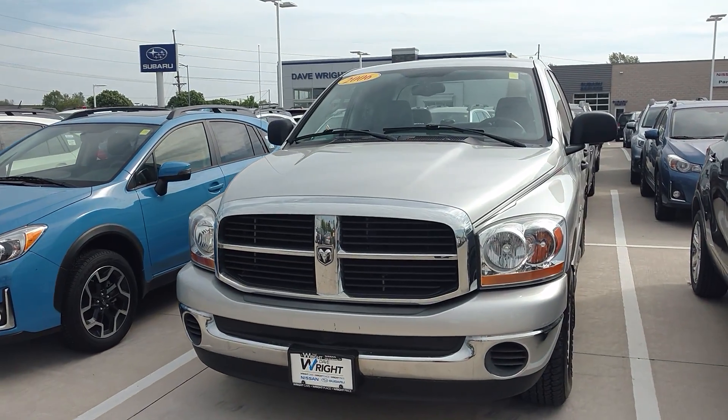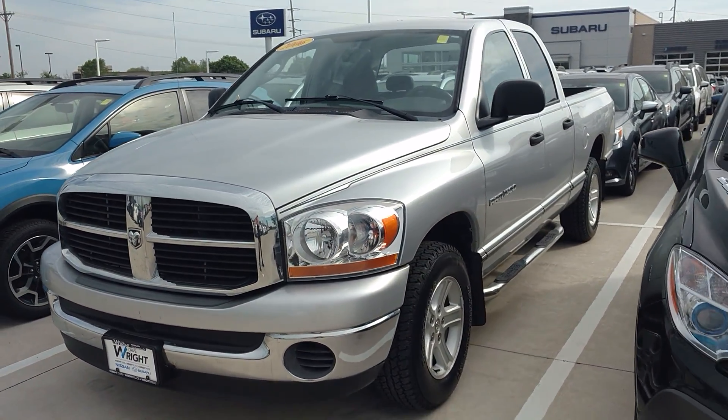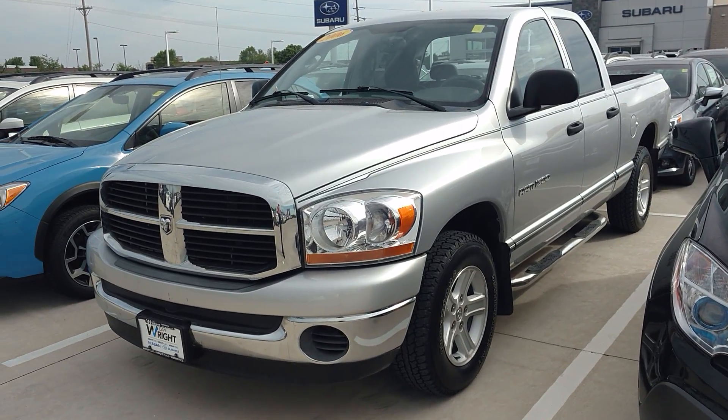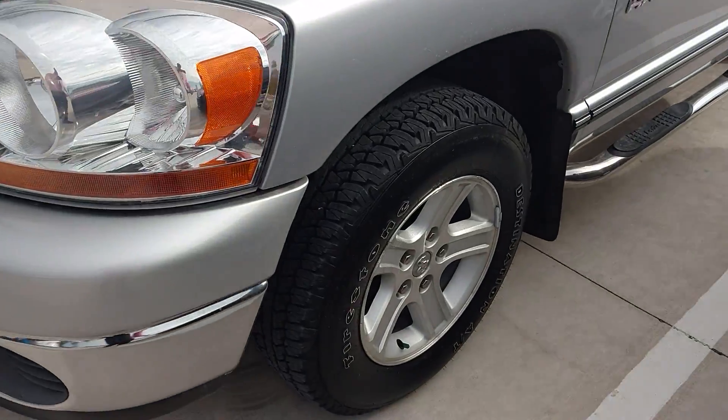Hey everyone, this is David Swift with DaveRideAuto, and this is the Quad Cab 2006 Dodge Ram SLT. This is rear wheel drive.